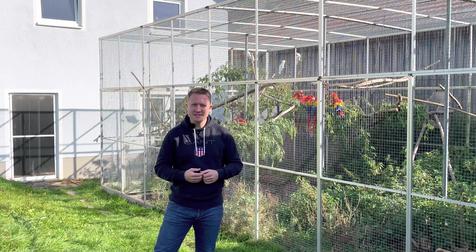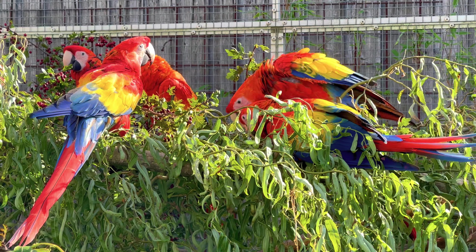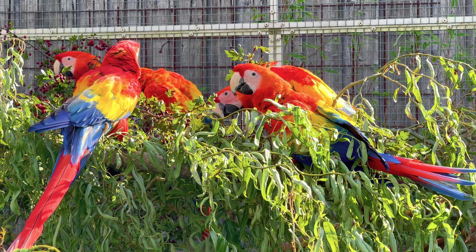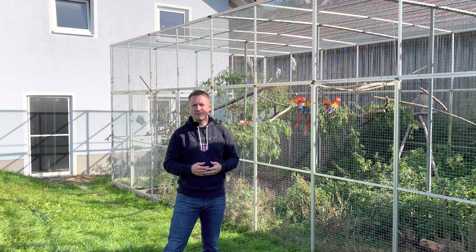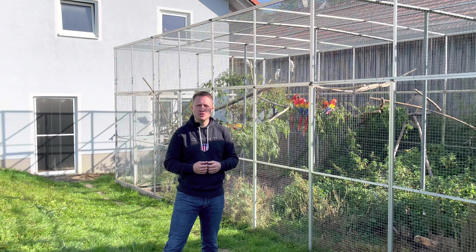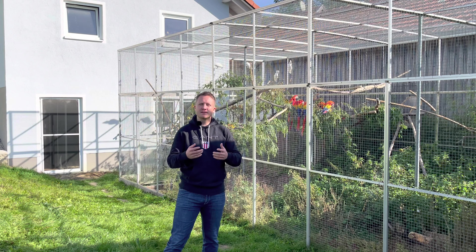Die Anlagen wurden größer, die ersten hellroten Aras zogen ein. Und mittlerweile haben wir wirklich einen selten anzuschauenden Schwarm an hellroten Aras. Insgesamt circa drei Zuchtpaare und drei bis vier Jungpaare, die sich genau hier in der Voliere befinden.